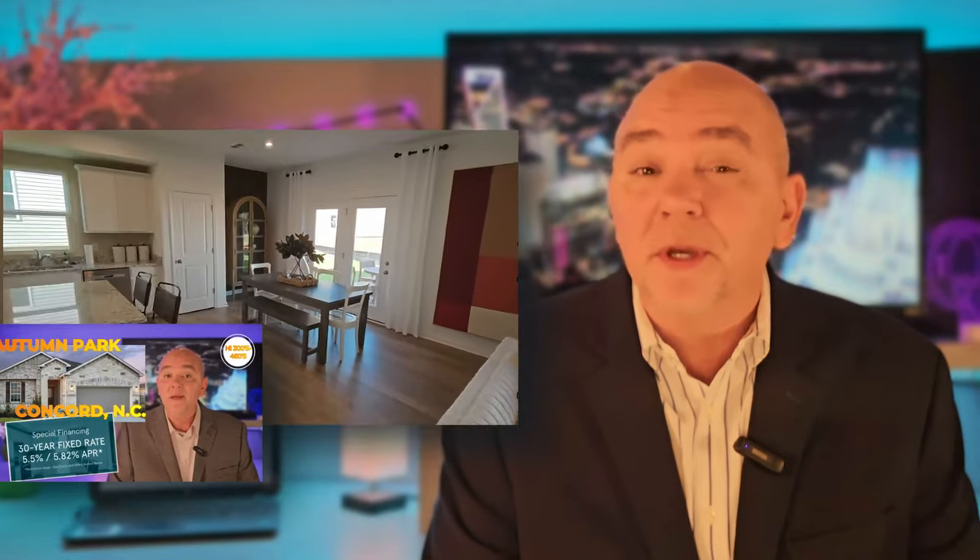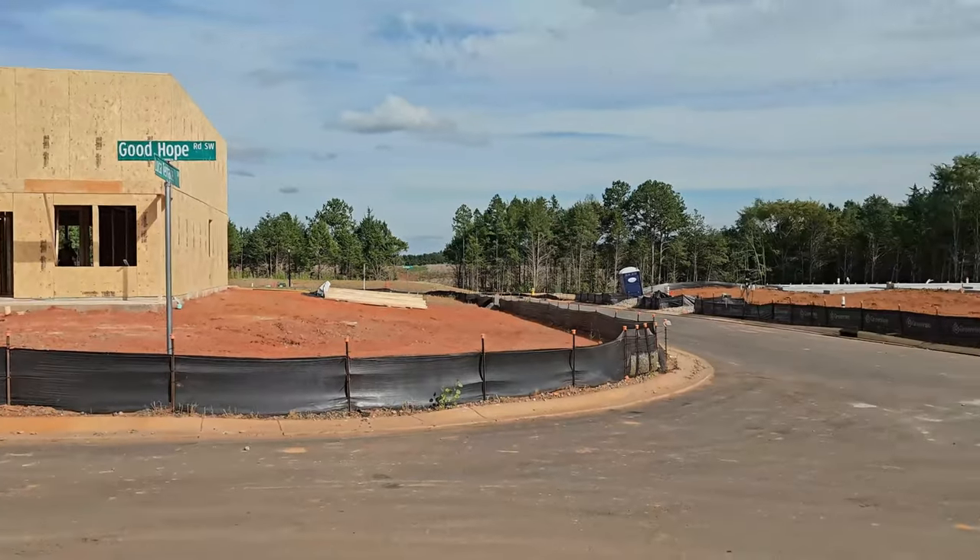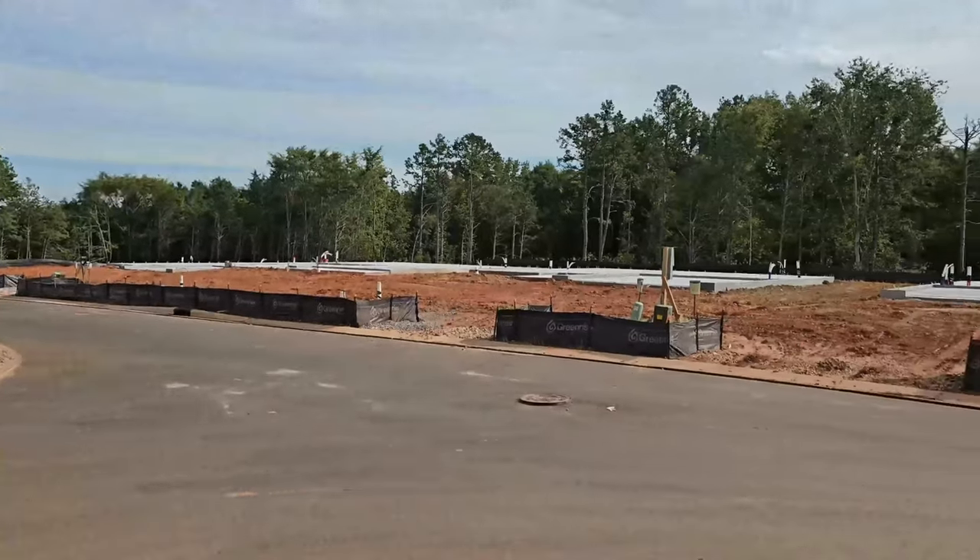For those of you who have not seen the first video, I've left a link below. I shot that about a month ago and it really looked at the interior of one of the model homes. But tonight, I wanted to bring you guys outside to look at the exterior, to take a look at the property and some of the construction that's underway.